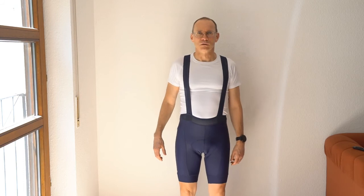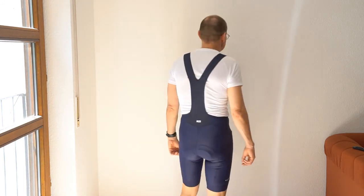The Decathlon Van Ryssel bib shorts I got in size S. They are a little bit tighter, especially on the legs, and the straps are tighter too. However, they are also very comfortable and I've been very happy with them for more than one year now, having ridden many kilometers in them.